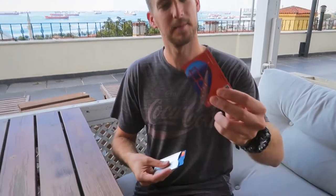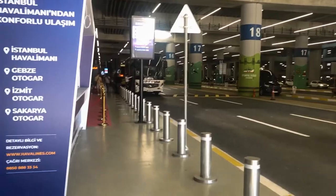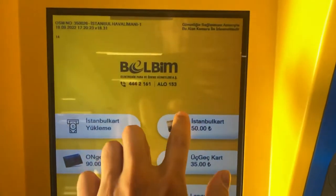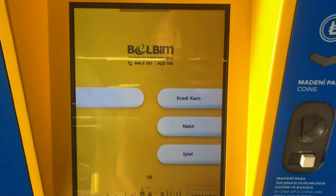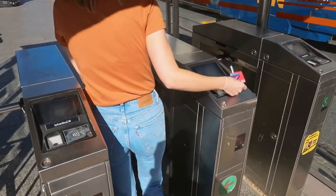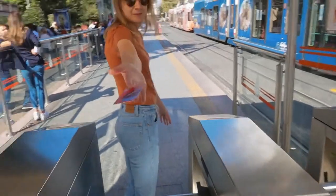We found public transport here to be really useful and really cheap. You have the Istanbul Card, which you can get for 50 lira, and then top up for your journey. It's usually around seven to eight lira per journey and that is a fixed price — whether you're going one stop or five stops — and it's applicable for tram lines and ferries as well.